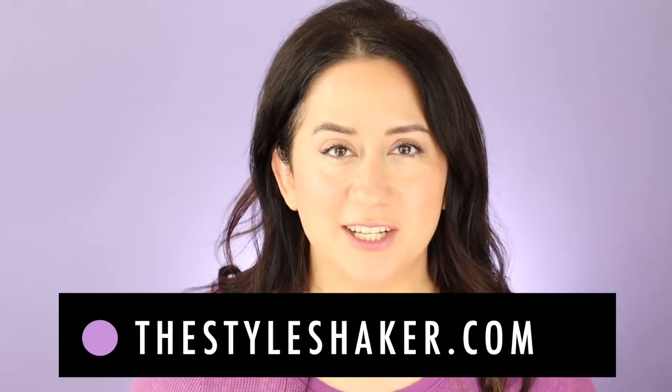Hey everybody, welcome back to the channel. I'm Brit, creator of This Style Shaker, your guide to cleaner greener beauty, skincare, and beyond. Today I am reviewing my very first favorites video, which was in March of 2017. I'm wearing the same shirt in honor of that video because I happen to still love it. If you want to see a cringeworthy first favorites video and see what those favorites were versus what they are now, stick around.